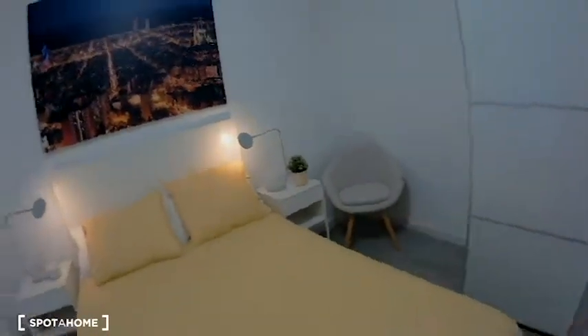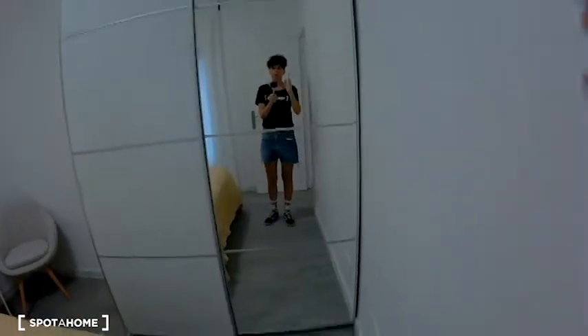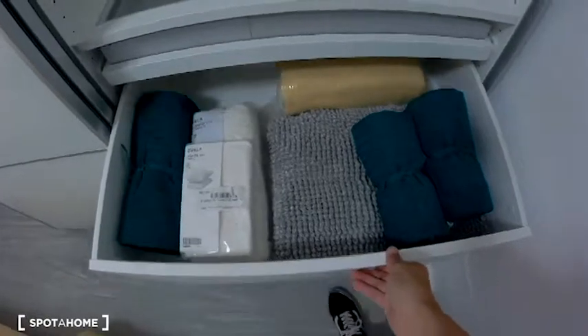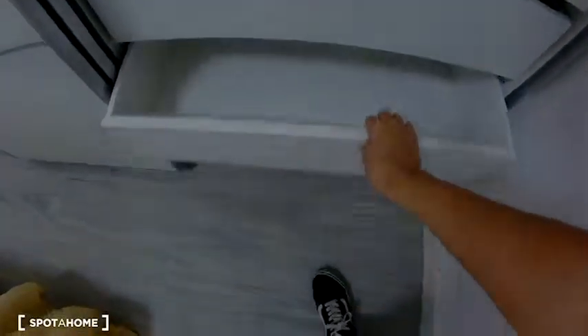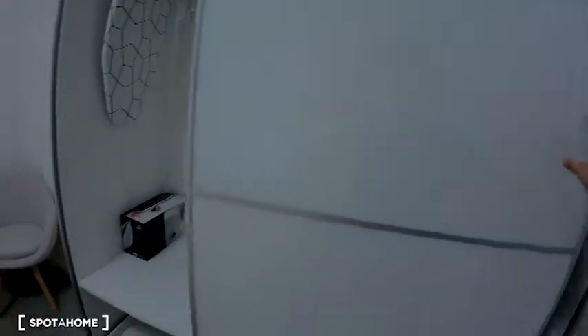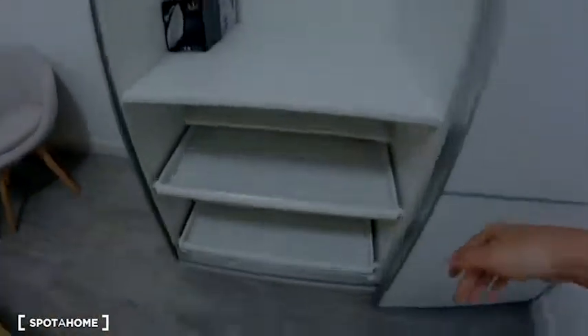And here there is a chair and this wonderful wardrobe — it's an amazing wardrobe. Look at this mirror, and look at the drawers — amazing drawers. There are towers of storage, drawers for your clothes, more storage up top, and here the iron. This area is for your shoes. It's an amazing wardrobe — perfect.